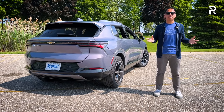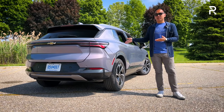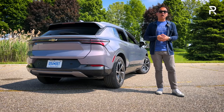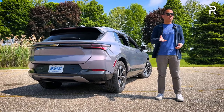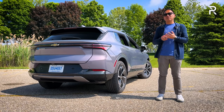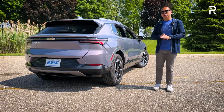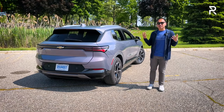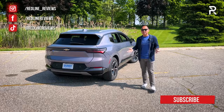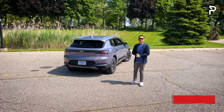A fully loaded RS trim with all-wheel drive will be around $55,000. With all that said, I hope you've enjoyed my full overview of the brand new 2024 Chevrolet Equinox EV. If you want to see the latest cars I'm testing, follow me on Instagram at redline_reviews, like us on Facebook, and please keep subscribing to the Redline Reviews YouTube channel for all the latest reviews.